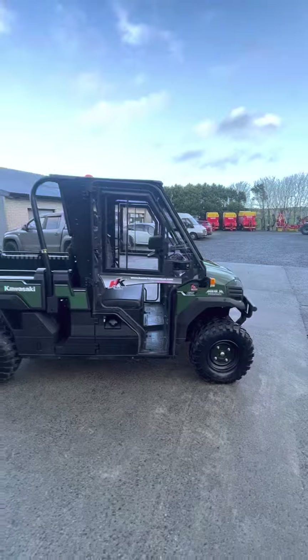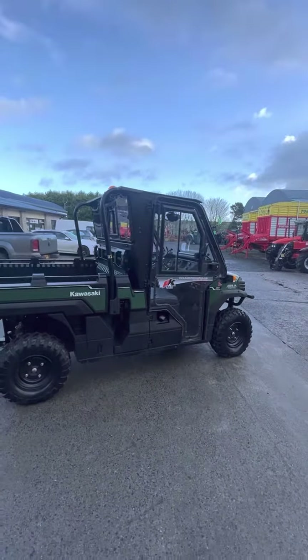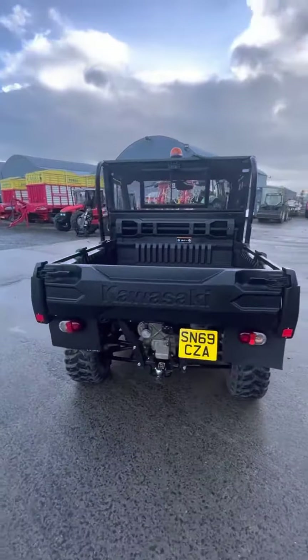So we have a diesel three-cylinder Yanmar engine, 1000cc, good tyres all around the machine, independent suspension, and it's fully road legal.